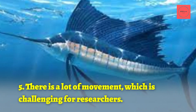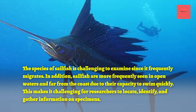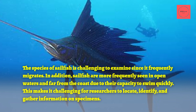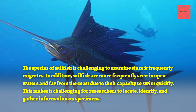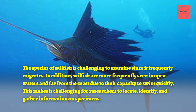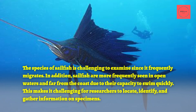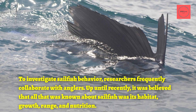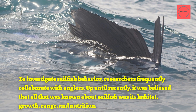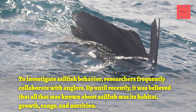5. There is a Lot of Movement, Which is Challenging for Researchers. The sailfish species is challenging to examine since it frequently migrates. Sailfish are more frequently seen in open waters and far from the coast due to their capacity to swim quickly, making it challenging for researchers to locate, identify, and gather information on specimens. Researchers frequently collaborate with anglers to investigate sailfish behavior. Until recently, all that was known about sailfish was its habitat, growth, range, and nutrition.